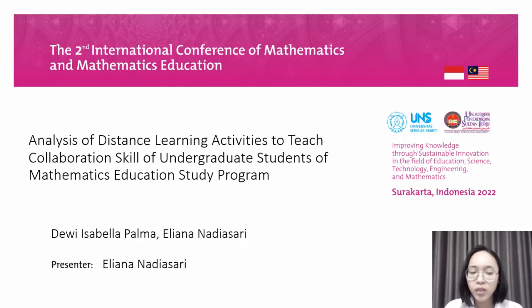Hello, let me introduce myself. My name is Eliana Nadyasari, and I am a student of the Master Program in Mathematics Education Study Program at Sanata Dharma University. On this occasion, I will present our article written by me and my friend Debbie Isabella Palma. Our article discusses an analysis of distance learning activities to teach collaboration skills of undergraduate students of Mathematics Education Study Program.